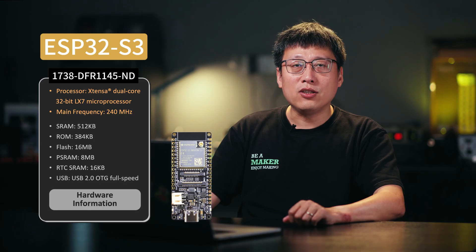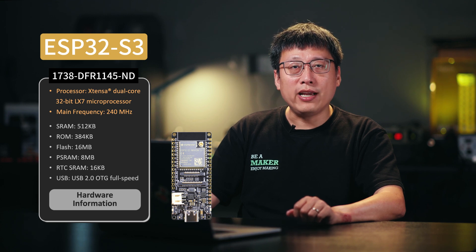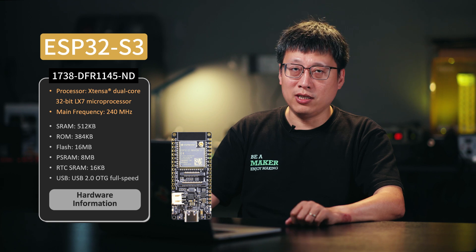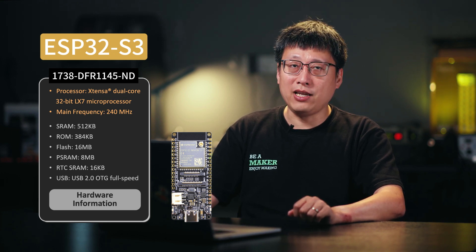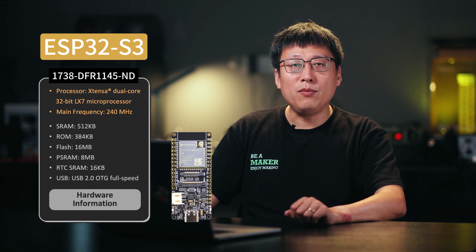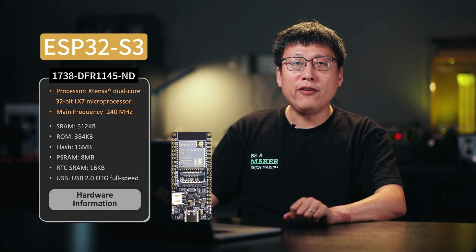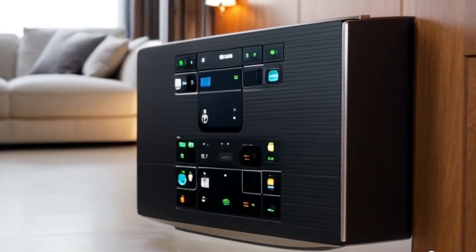Let's discuss the ESP32-S3. It features a dual-core architecture using the Xtensa 32-bit LX7 processor. The processor clocks at 240 MHz, offering more processing power than the 160 MHz ESP32C6, ideal for complex parallel processing tasks offering smooth GUI and user interaction. Additionally, the ESP32-S3 offers human-machine interface solutions, perfect for smart devices, home automation panels, and IoT dashboards.